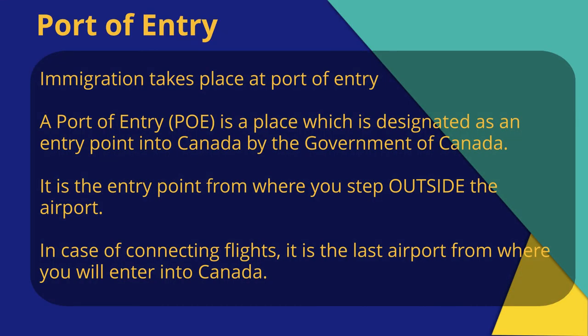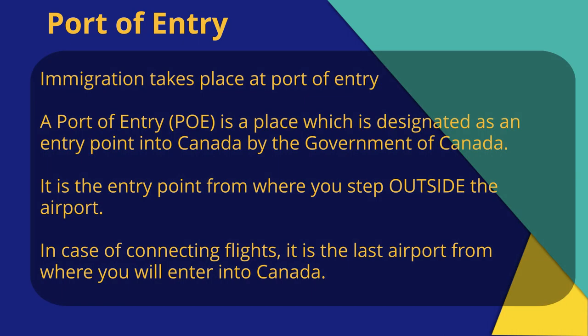In cases where there are connecting flights within Canada, most immigrants are confused as to where their immigration process shall take place. In case of multiple stops within Canada, your immigration process takes place at the port of entry — that is, the final airport from where you step onto Canadian soil. For example, if you have a flight which stops in Toronto, Vancouver, and Calgary, the immigration process will take place at Calgary.